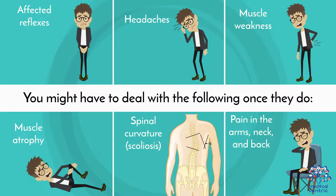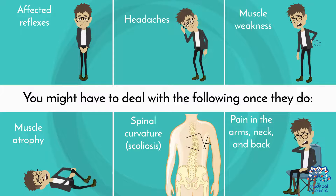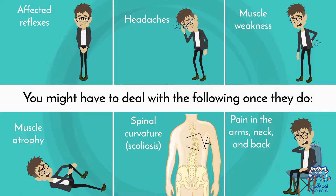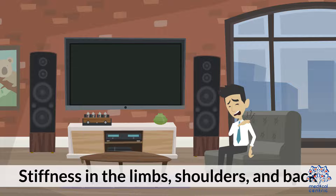Once symptoms appear, you might have to deal with the following: 1. Affected reflexes. 2. Headaches. 3. Muscle weakness. 4. Muscle atrophy. 5. Spinal curvature (scoliosis). 6. Pain in the arms, neck, and back. 7. Loss of sensitivity due to temperature and pain. 8. Stiffness in the limbs, shoulders, and back.